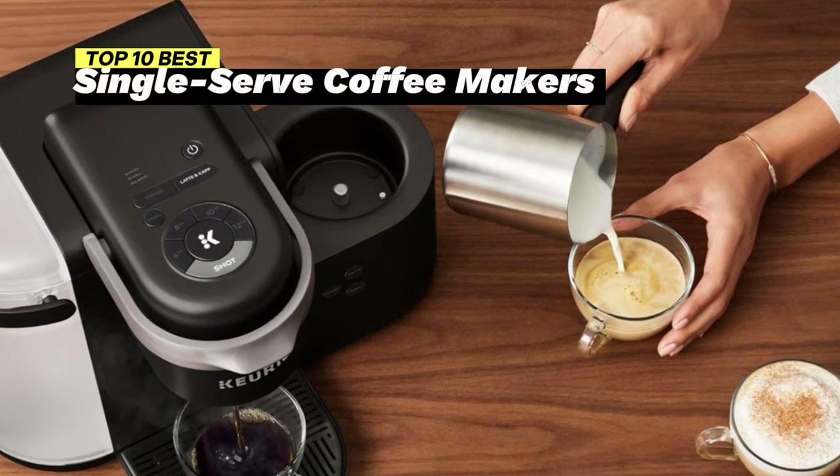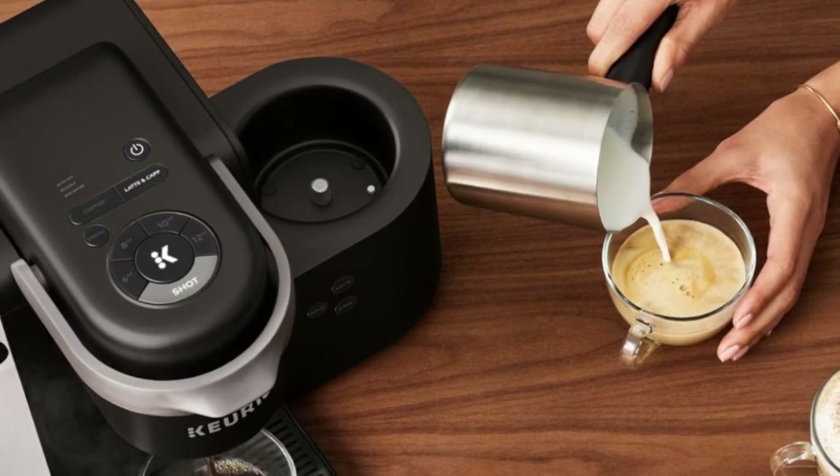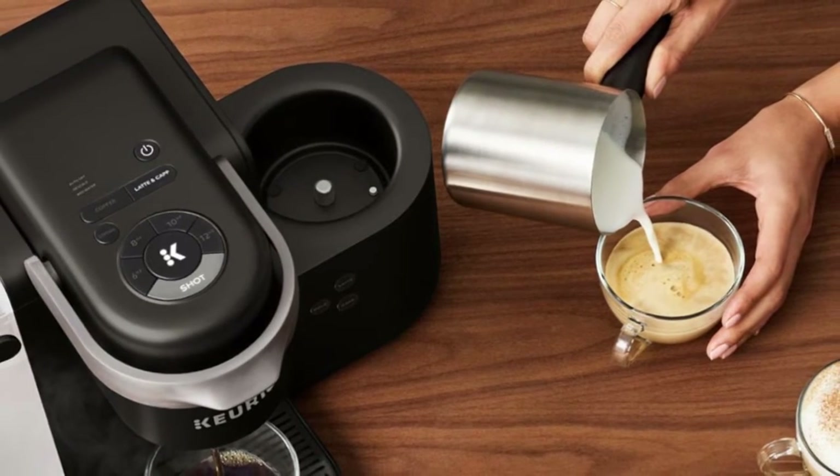Don't settle for ordinary coffee. Choose one of these exceptional single-serve coffee makers and experience coffee perfection like never before.